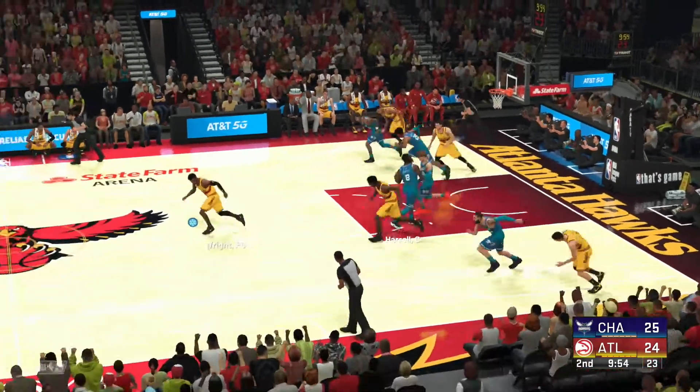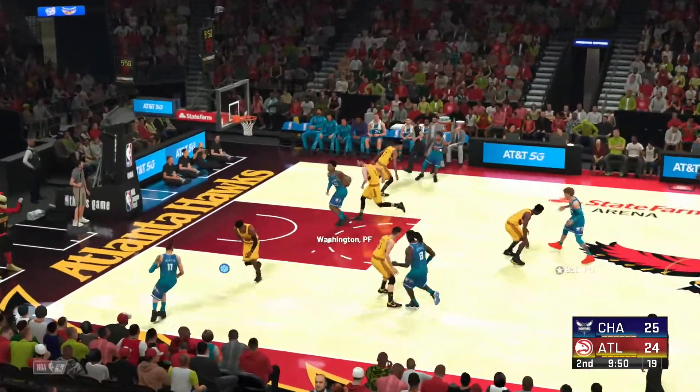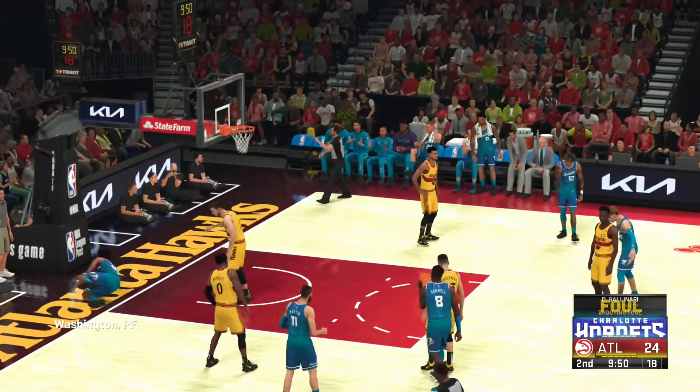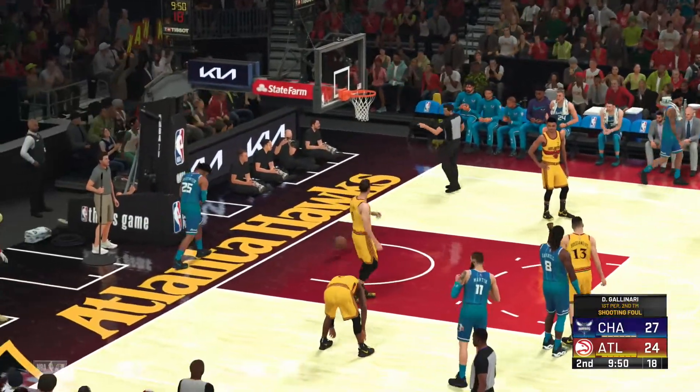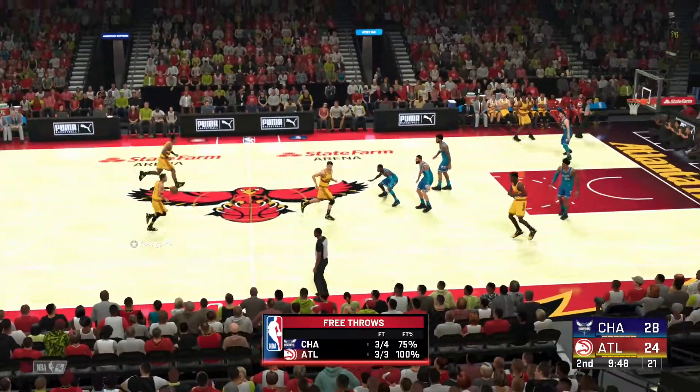Poked away and stolen by Harrell. To the paint. Here's Washington. There's contact on the shot. And now a three-point play chance as he'll head to the line. And that's his first points at the free throw line here in the second quarter.